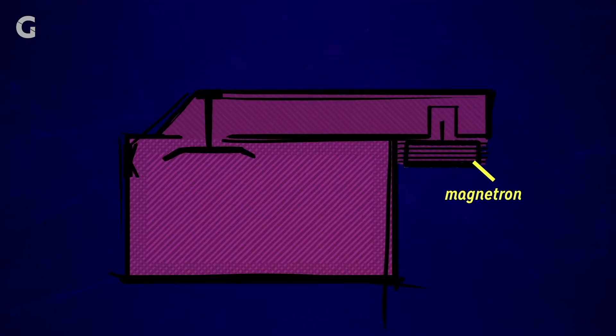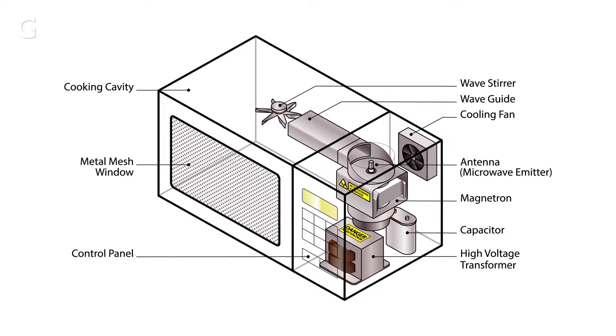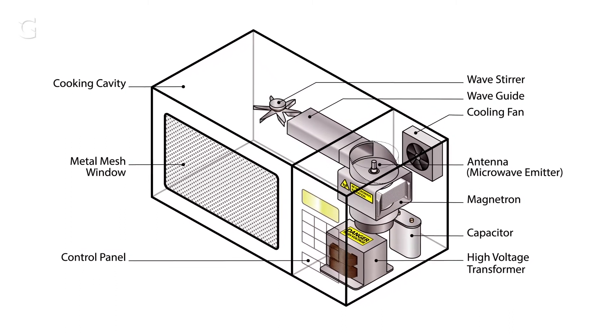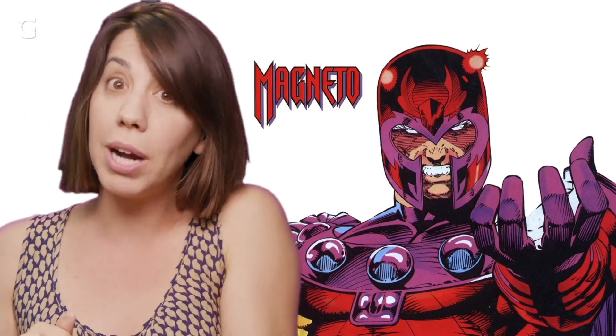Inside of a microwave, something called a magnetron converts electric energy from your wall outlet where you plug in to your microwave into microwave energy using magnets and a bunch of other stuff. This is not to be confused with Magneto, who by similar processes could probably heat up your Stouffer's mac and cheese.